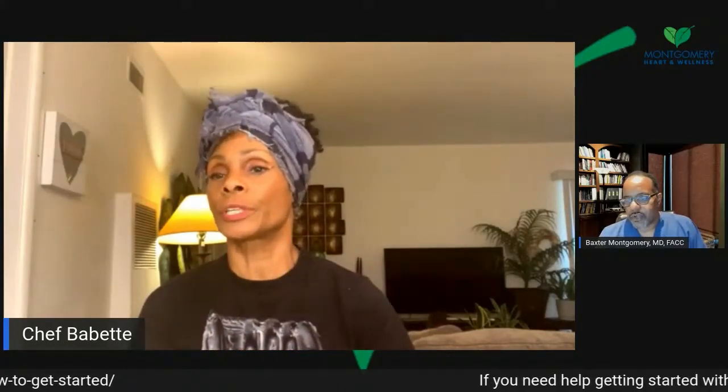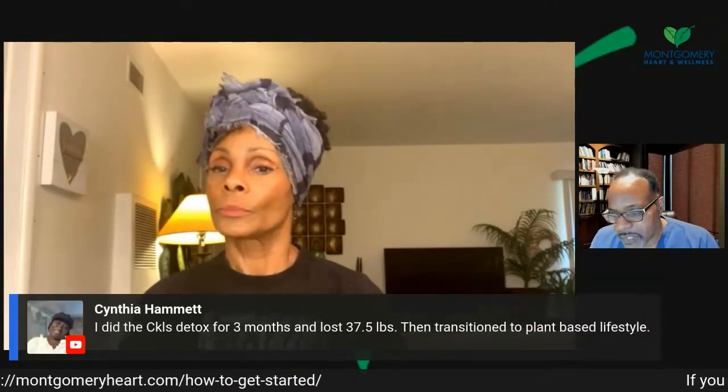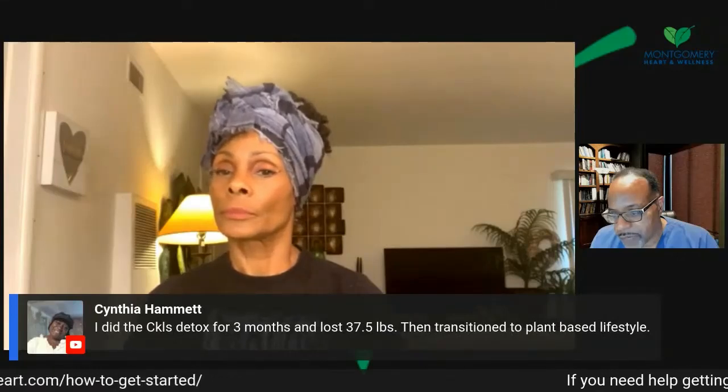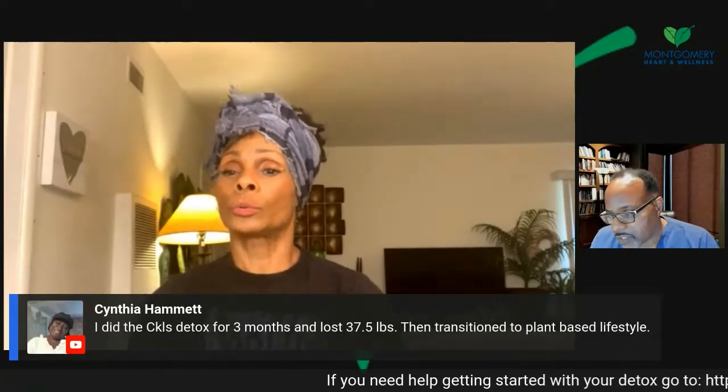You know what else changed in my world? I don't use deodorants anymore — I don't have to. I don't have the stenches like I used to. Well, you're not a walking graveyard anymore — people are human morgues. We create all that stench ourselves. Cynthia Hammond did CKLS for three months and lost 37.5 pounds! That's a great testimony.